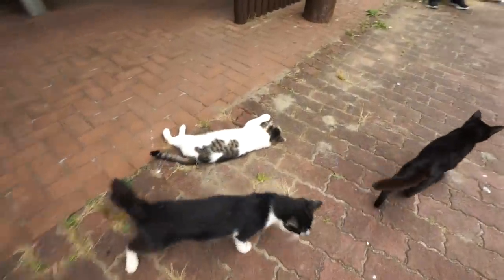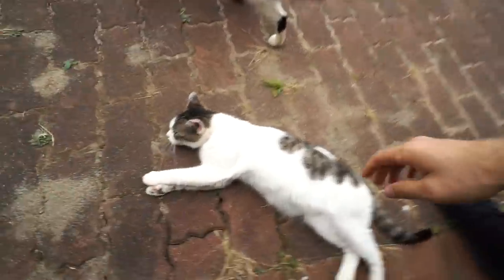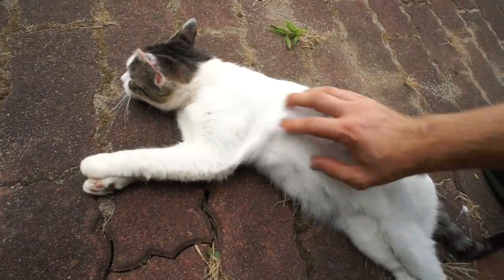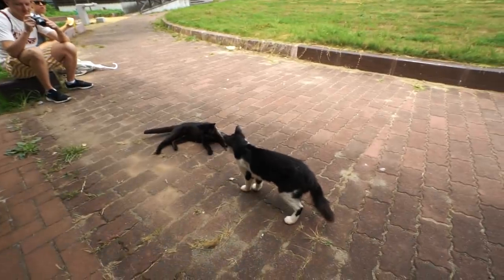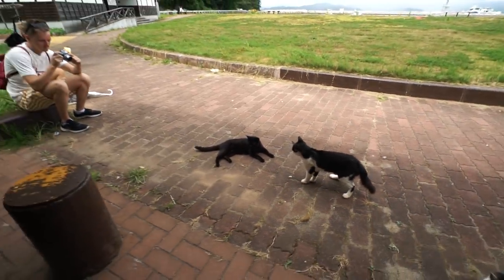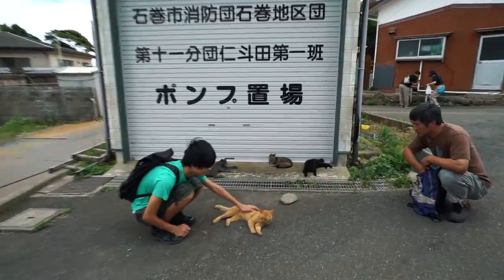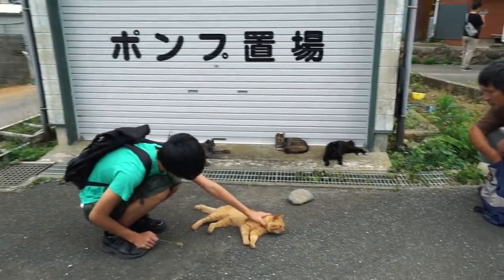They don't like us. You know what it is — they see so many humans all day, they don't even care about us. He seems nice though. There's a little cat bite. Just found a whole squad here in the village — four just posted up. This is their street.